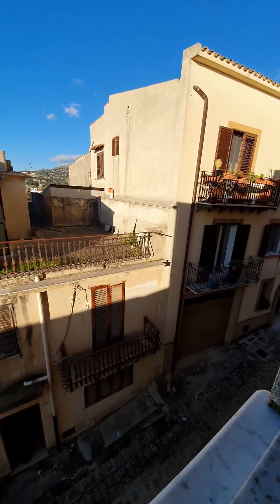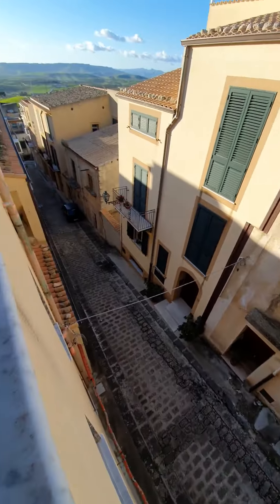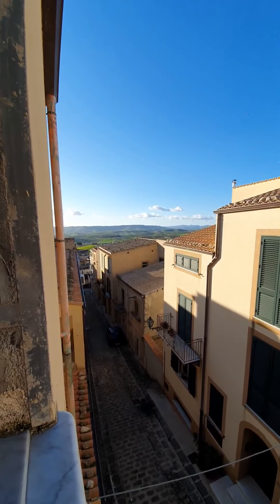This is the view off the back side of the house, looking down onto another one of Sambuca's streets — a beautiful view.